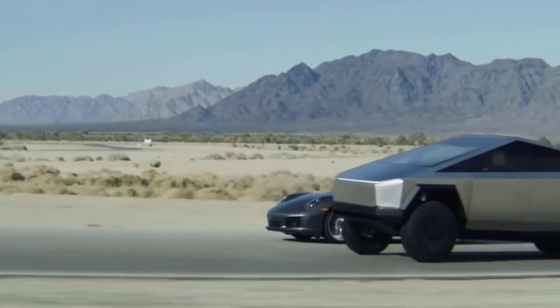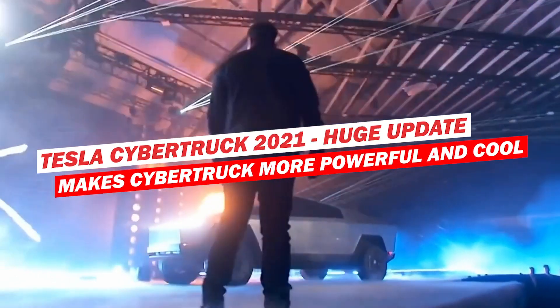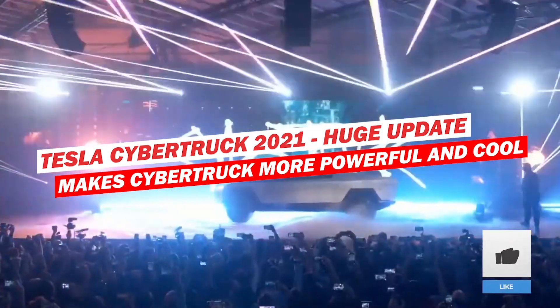Welcome to Posh Future. In this video, we're going to be telling you everything you need to know about the Tesla Cybertruck, including its latest updates. Please hit the subscribe button and keep watching to find out the latest on the Cybertruck.